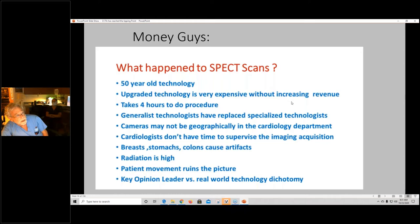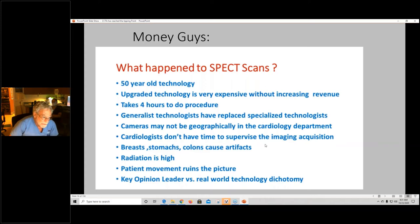SPECT scans represent 50-year-old technology. Upgraded technology is very expensive without increasing revenue. It takes four hours to do the procedure. General technologies are replacing specialized ones. Cameras are sometimes not geographically in the cardiology department. The radiation is too high. Patient movement ruins the picture. There's a real dichotomy — and coronary CT is moving into being the number one test available today.